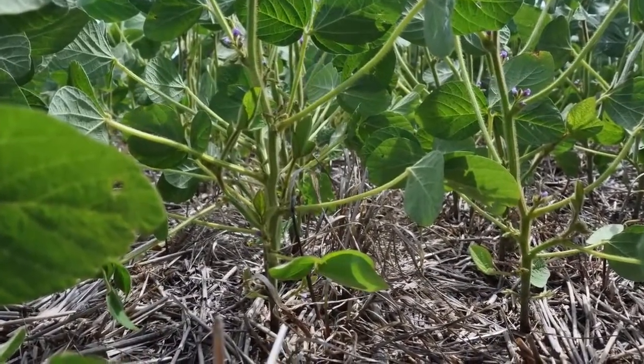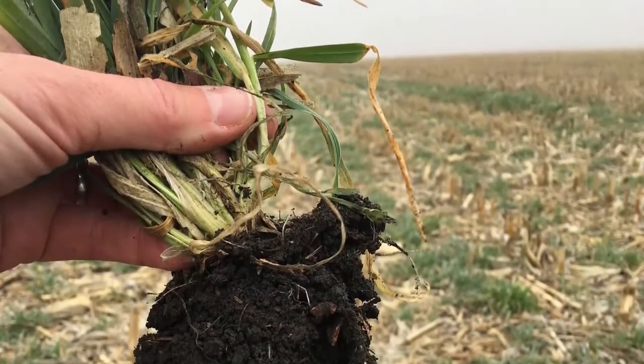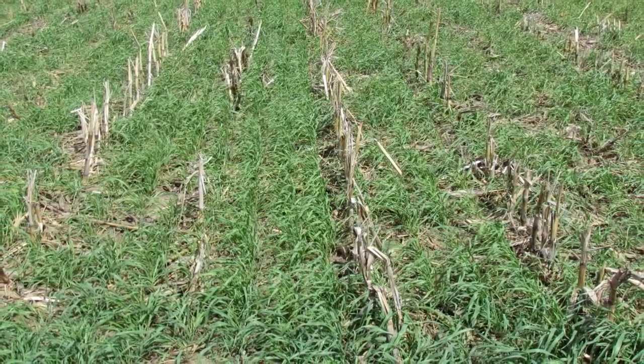In doing that, we're gaining trafficability so we can get across the field easily, especially in a no-till situation. If it's a little bit wet, we now have something green to drive on.